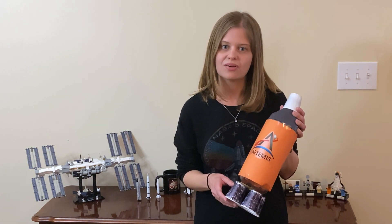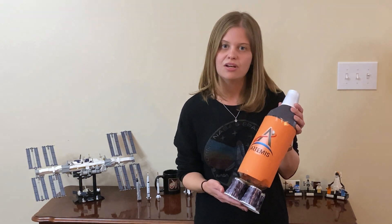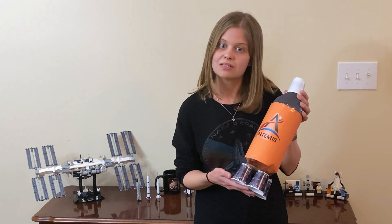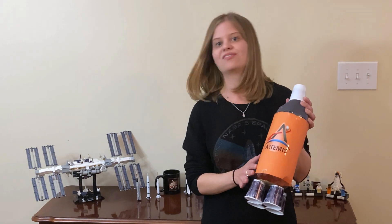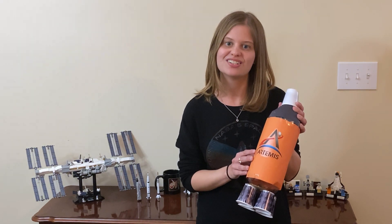To overcome the weight of the rocket, we need engines to generate a large force in the downward direction, which moves the rocket in the opposite direction — upward. The core part of the rocket holds the fuel and the oxygen the engines use in a combustion reaction.